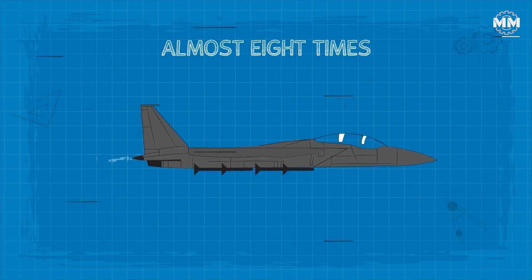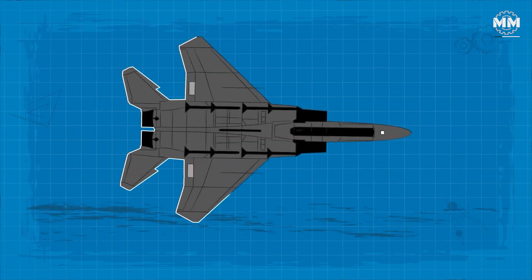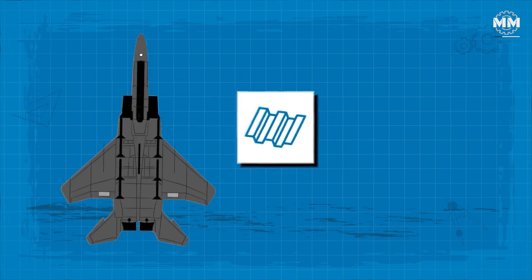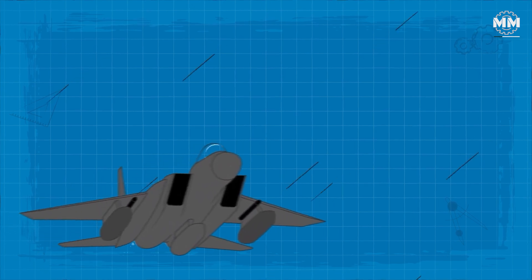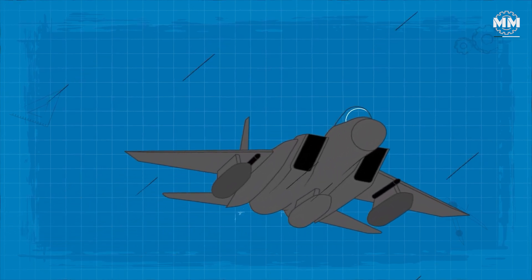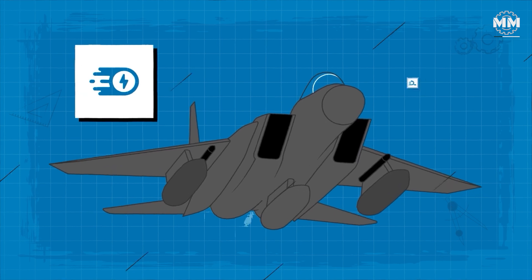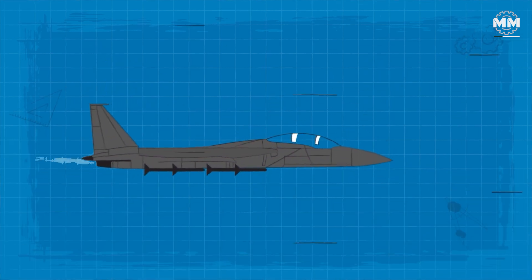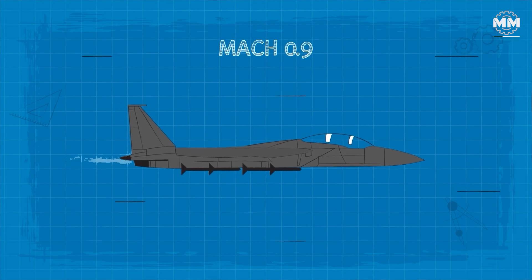When you combine the plane's relatively light body — mostly metal aside from 26–27% titanium with about 5–7% composites — and low wing loading with its powerful engines, you get a fighter that is extremely fast and agile. While it can cruise at Mach 0.9 at full force, an F-15 can reach more than Mach 2.5, approximately 1,854 mph.